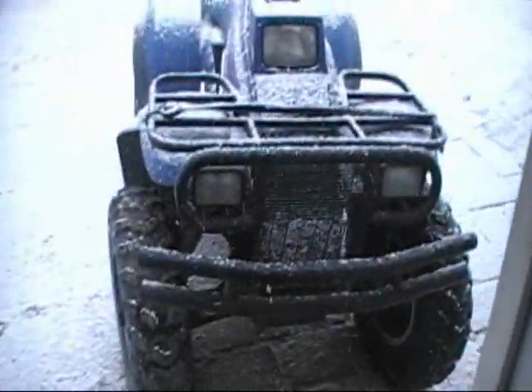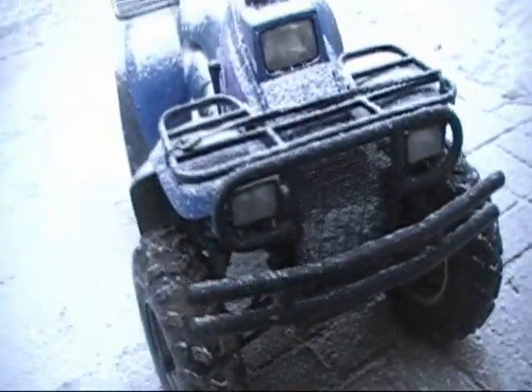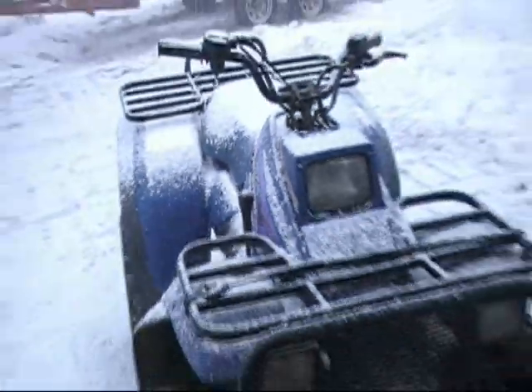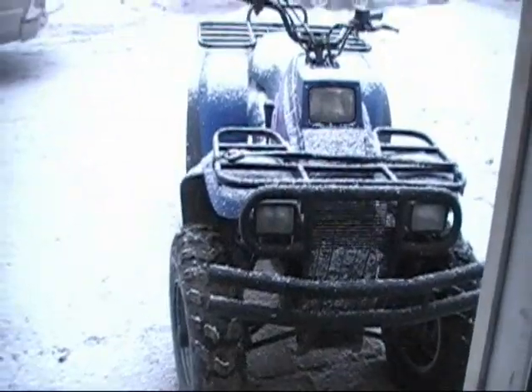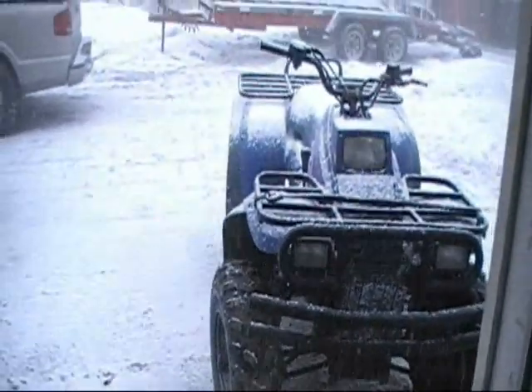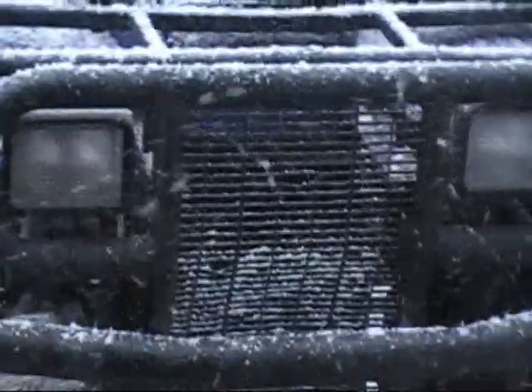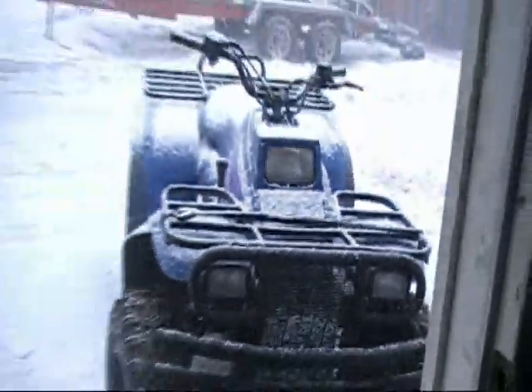But hey, what do we got here? We all got a new toy. I stole it from Pissar. It's a Polaris 4x4 Magnum with an extra bumper guard and stuff on it. It's cute. I like it.